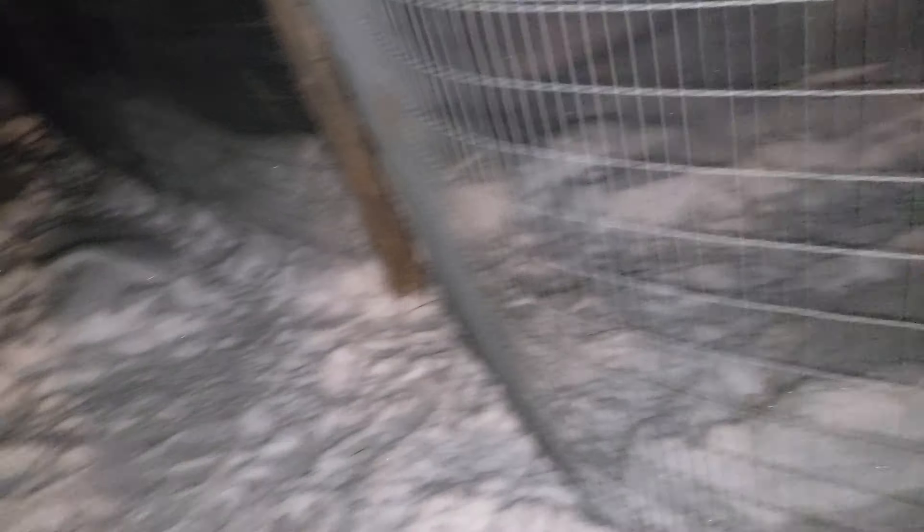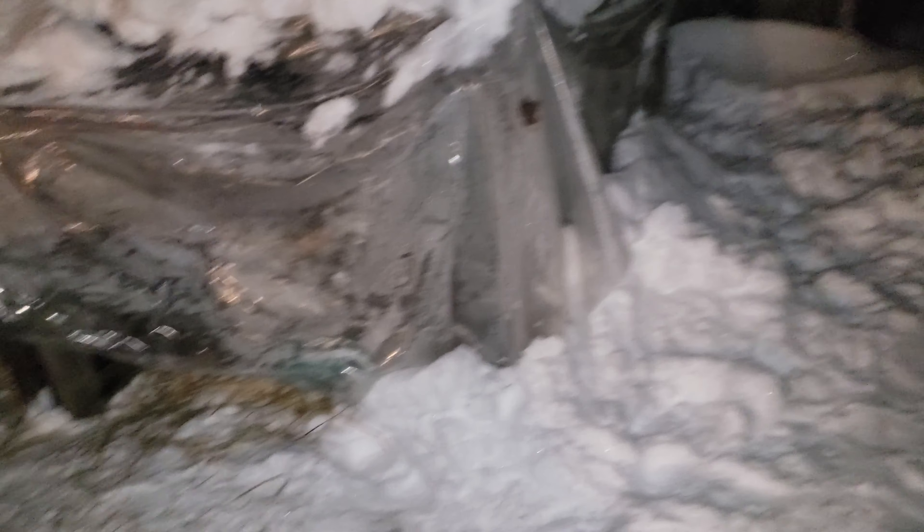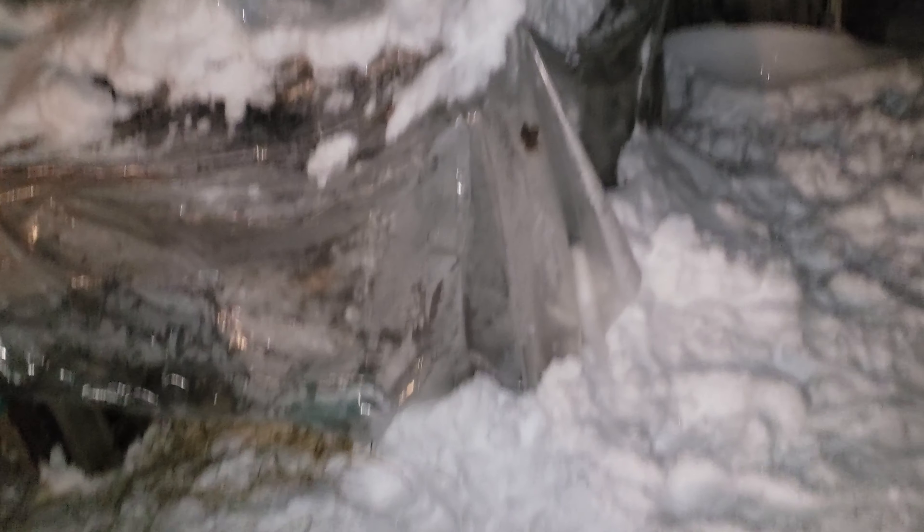Look at all the places rabbits are — they're still active in the winter. They don't really seem to hibernate. I know these aren't wild rabbits, but these are still rabbits, and they still have far more strengths than we give them credit for.